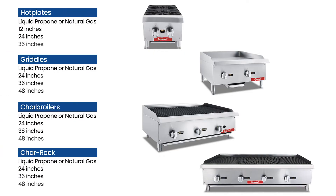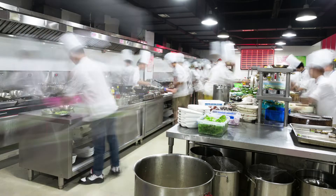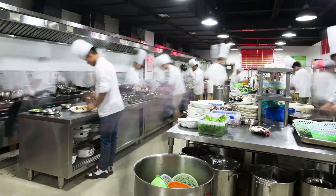General's countertop equipment sets your kitchen up for success with highly efficient hot plates, griddles, char broilers, and char rock. Perfect for busy food service operations that are tight on space, easily adding compact convenience to your kitchen.